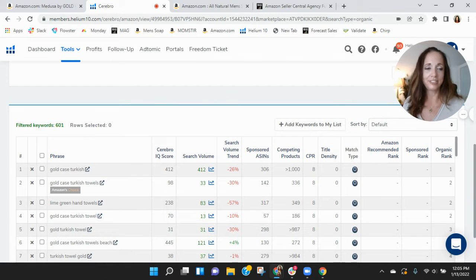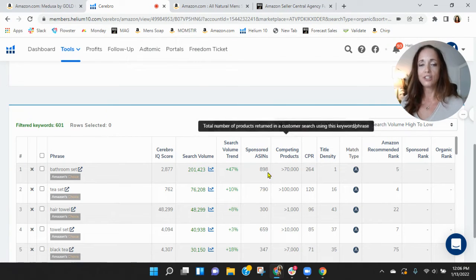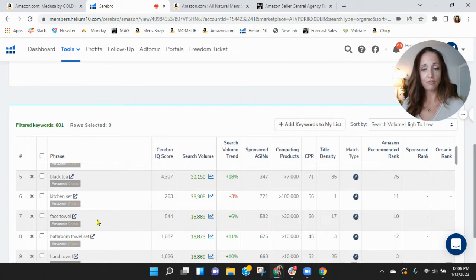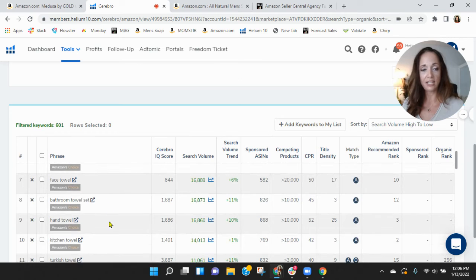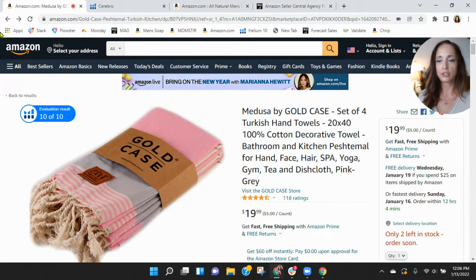Scrolling down, I can see 'Gold Case Turkish' — okay, this makes sense that organically you're going to be ranked very high, but not a lot of search traffic. I know this is a very competitive category, but look — within this category the number one searched keywords are bathroom set, tea set, hair towel, towel set, and you're not showing up. Kitchen set, face towel, bathroom towel set, hand towel — there's definitely room for improvement. It's not set it and forget it; you've constantly got to work it.